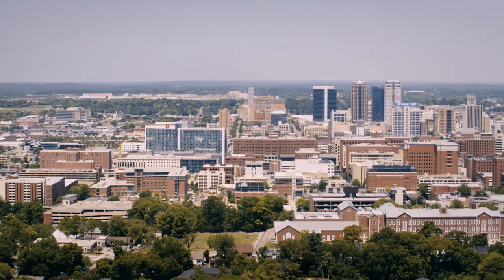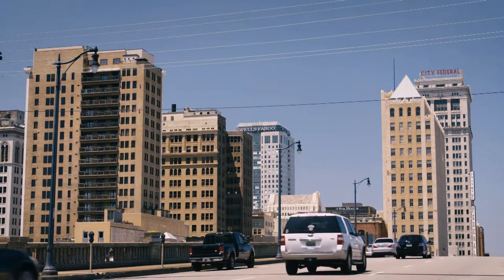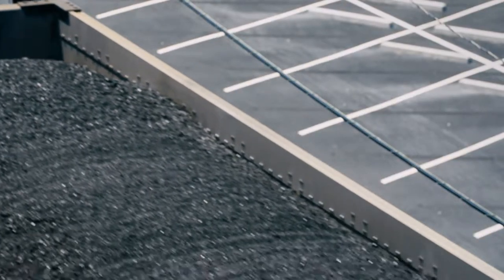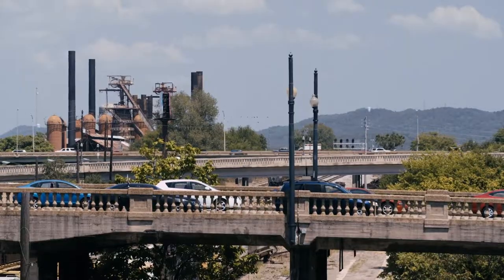Birmingham is the largest city in Alabama. Founded in 1871, it started as a merger of farm towns that grew into an industrial and railroad transportation center, with a proud history of mining, iron and steel industry, and railroading.